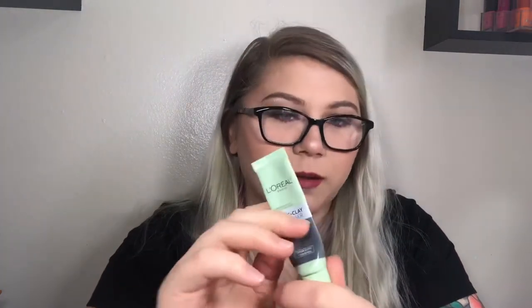Next is the L'Oréal Paris Pure Clay Cleanser. I have mixed feelings — it was nice but I used way too much the first time because I'm used to needing four to six pumps of my other cleanser. This foams up like crazy; you only need a pea-sized amount. I honestly think this may have broken me out but I'm not 100% sure since my skin sometimes randomly breaks out. I'd look into repurchasing but I'm unsure.